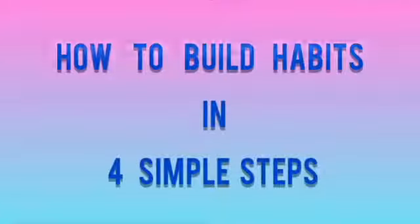So, how do you build habits in four simple steps? One, you make it obvious. Two, you make it attractive. Three, you make it easy. Four, you make it satisfying.